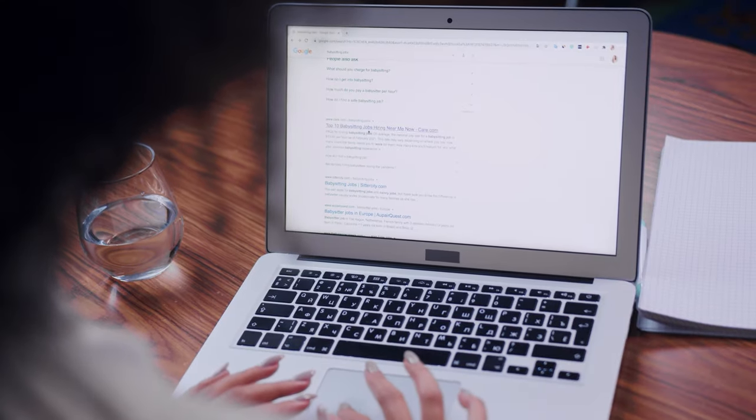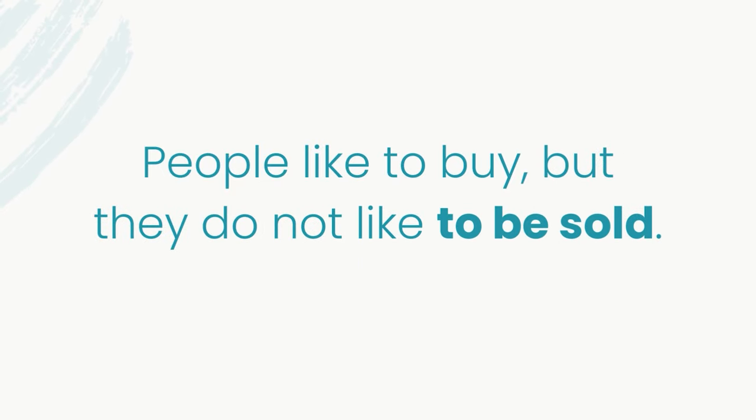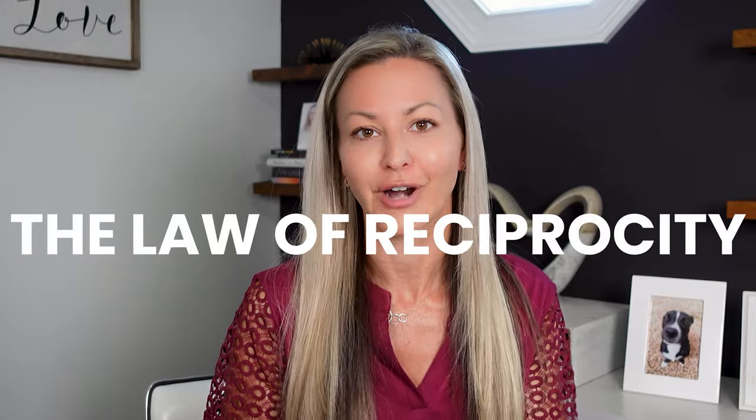There are thousands of people online searching for the benefits of what your business or your product provides. We just need to find a way to get in front of them. Something to remember is that people like to buy, but they do not like to be sold. There's something I learned a long time ago that is so powerful in my business today and will massively help you. It's called The Law of Reciprocity, and I learned this inside of the book called The Psychology of Influence. I'll link to it in the show notes below. If you have not read this book, read it every single year, because if you're marketing products or services or yourself, which everybody is, we need to know the six human triggers that get people to take action with us.